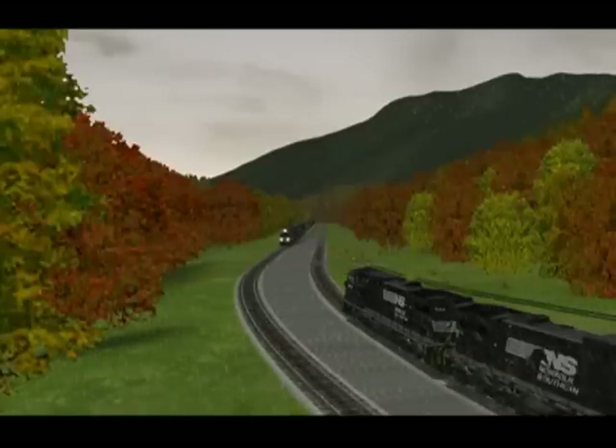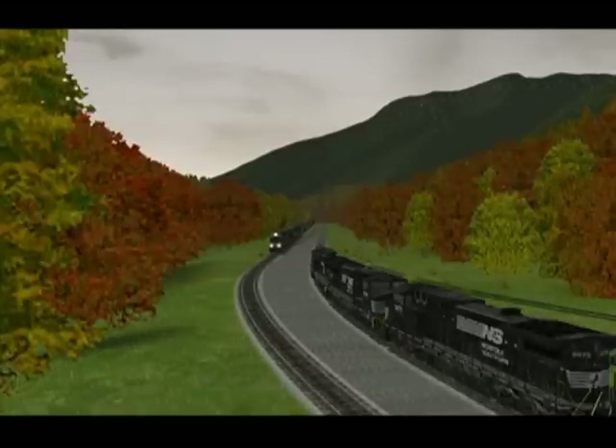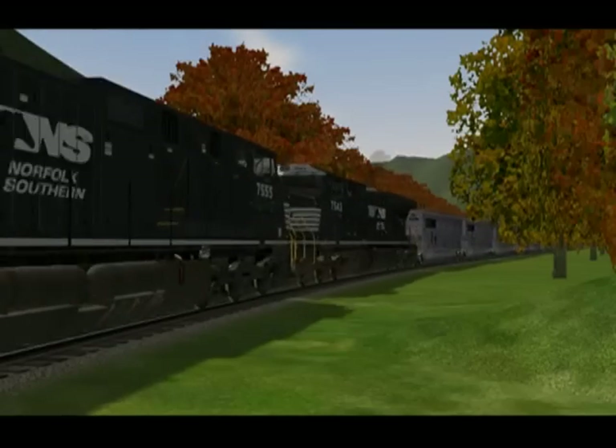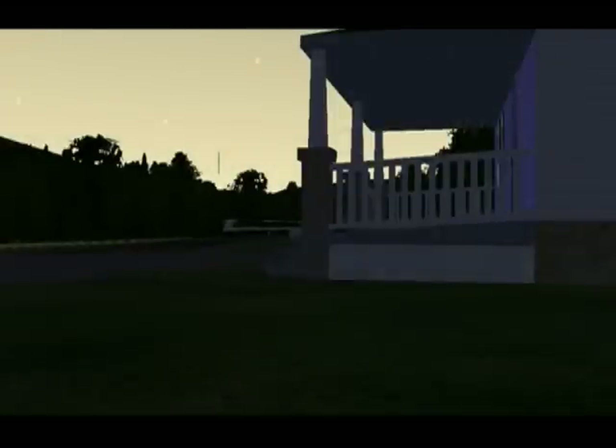Now what first caught my eye were the mountains. What's creative about the design is that the texturing gives the appearance of distant forests without hampering the frame rates. The three-dimensional trees closer to the line are able to blend in with this surprisingly well.